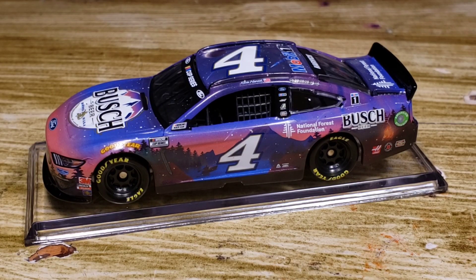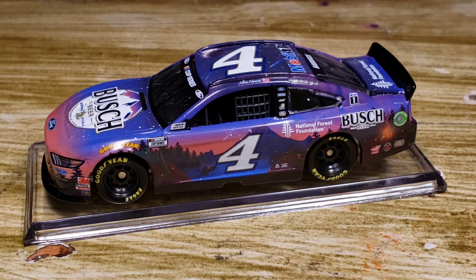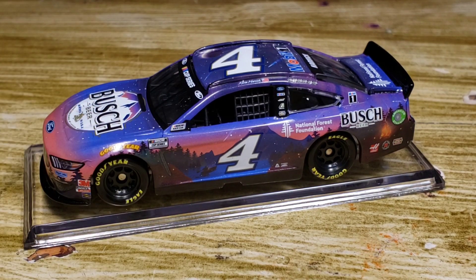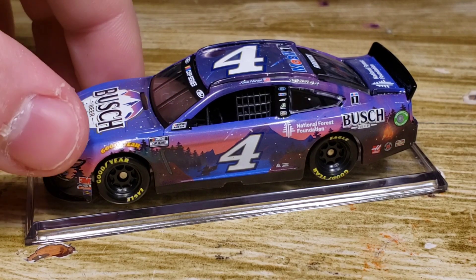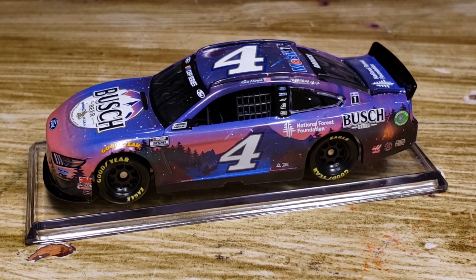Here's the diecast out of the box, and it looks a whole lot better out of the box. What really got me to click the buy button was this subtle sunset, pinkish-orange, clay-looking color on the side and on the front. It looks very nature-like, and obviously it's called the National Forest Foundation so of course it's going to have that natural aesthetic.